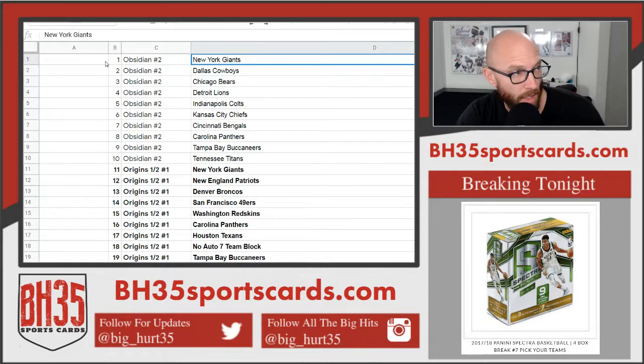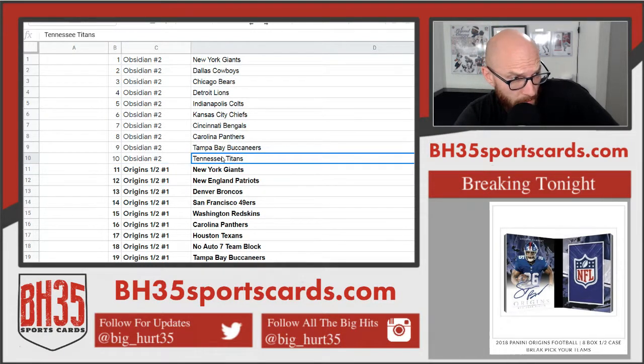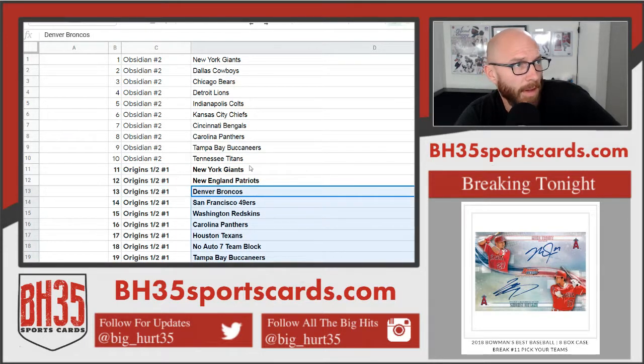Top spot gets the Giants in Obsidian. First 10 go into Obsidian — top spot gets the Giants, two the Cowboys, three the Bears, so on and so forth. Number 10 spot gets the Titans. 11 through 20 go in Origins half case number one. Spot 11 gets the Giants, 12 the Patriots. You got the drill.